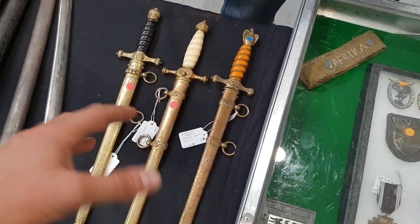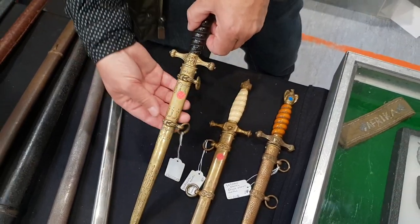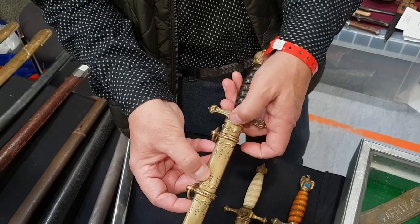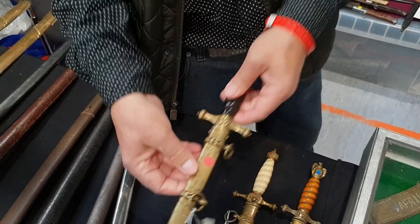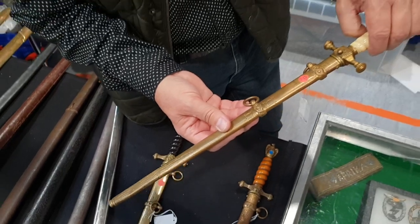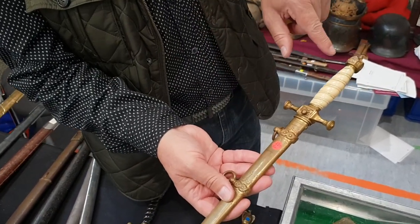Could you show your daggers and how much are they? This one is 850 euros, and this one doesn't have a button — you just pull it out. Plain blade, clips back in. This one is 1,500 euros. This is the first war model.